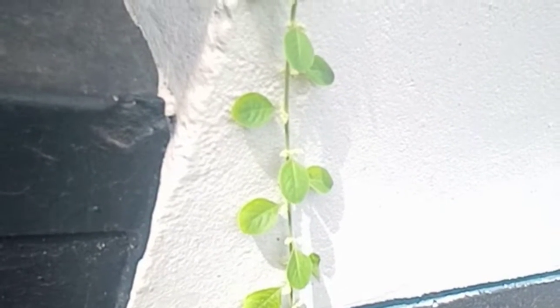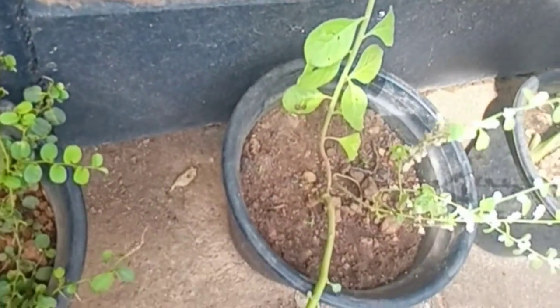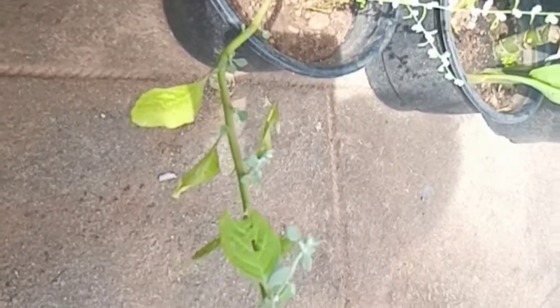Hi all. In this video I am talking about Erva laneta. Erva laneta is a perennial plant coming under the Amaranthaceae family. It is growing in wastelands. Its stem is simple. Leaves are petiolated and oval shaped. Flowers are small, whitish or greenish in color.